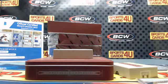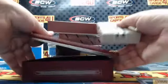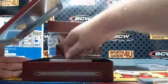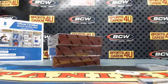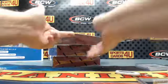Three boxes in, three redemptions only. Could be a leather jacket — a letterman's jacket.